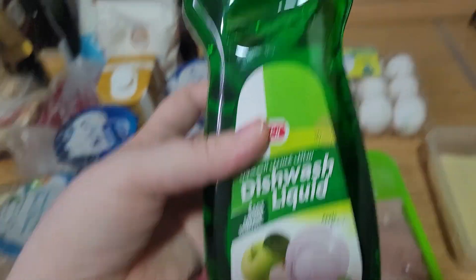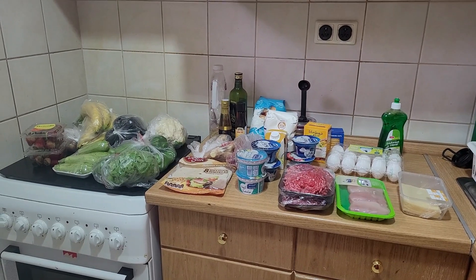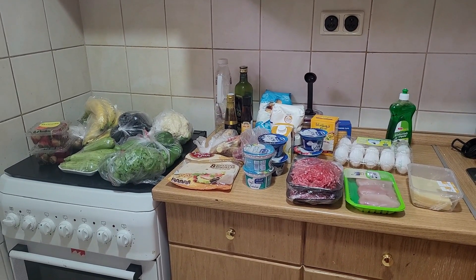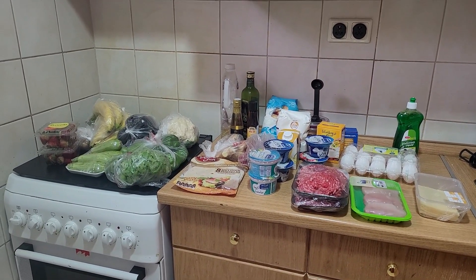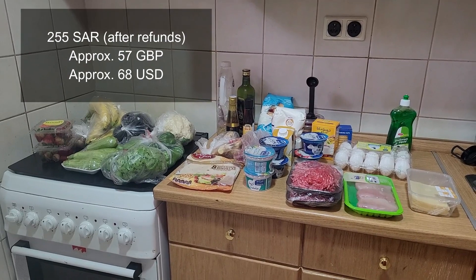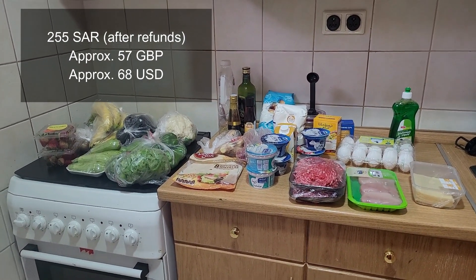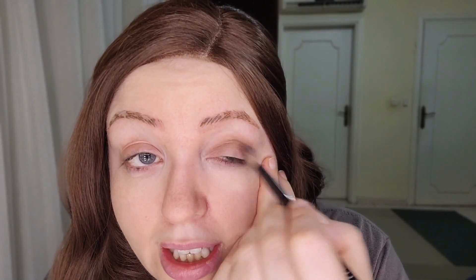I also got a couple of non-food items: dishwasher liquid — I mean washing-up liquid — and the baking cups. All together the total cost was 262 SAR, but I'll get a small refund for the pasta and spinach that weren't delivered, so probably around 255 SAR. I'll convert that on screen because I'm not sure of the exact amount off the top of my head.